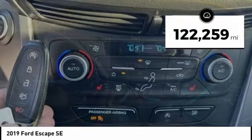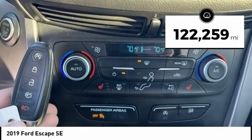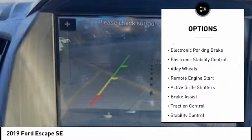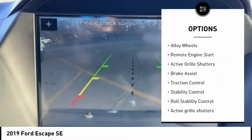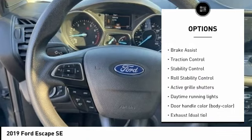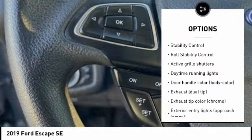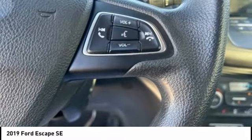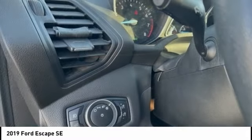This vehicle has less than 125,000 miles. Here are some of this vehicle's great options: tire pressure monitoring system, electronic parking brake, electronic stability control, alloy wheels, remote engine start, active grille shutters, brake assist, traction control, stability control, and roll stability control.